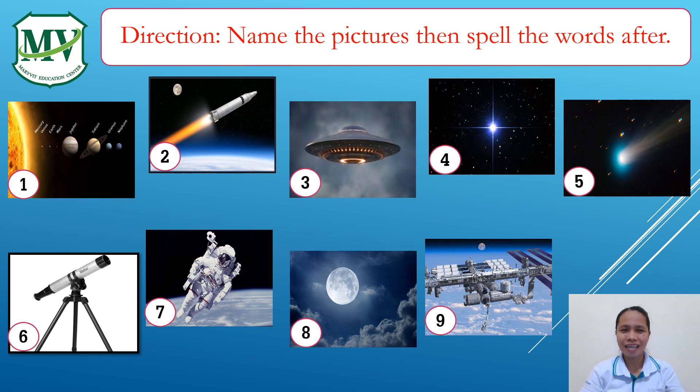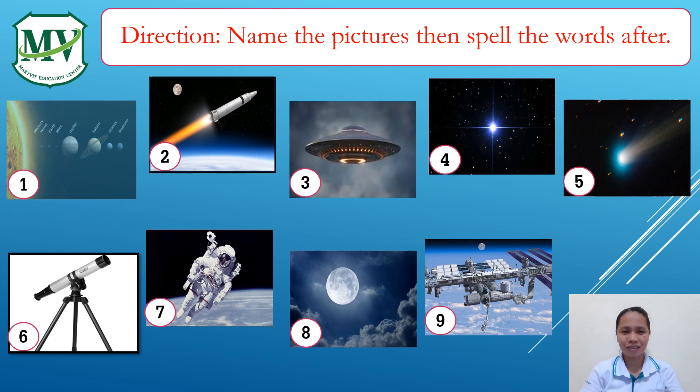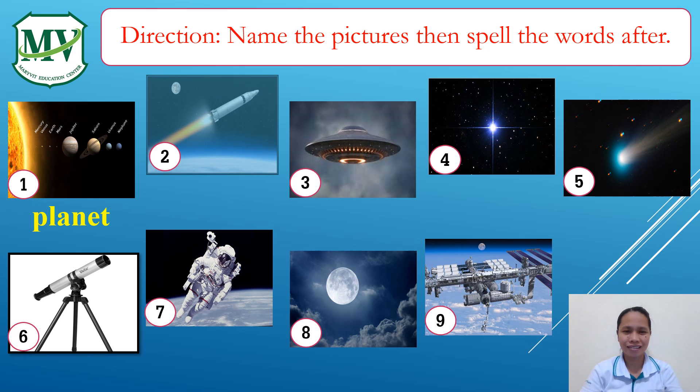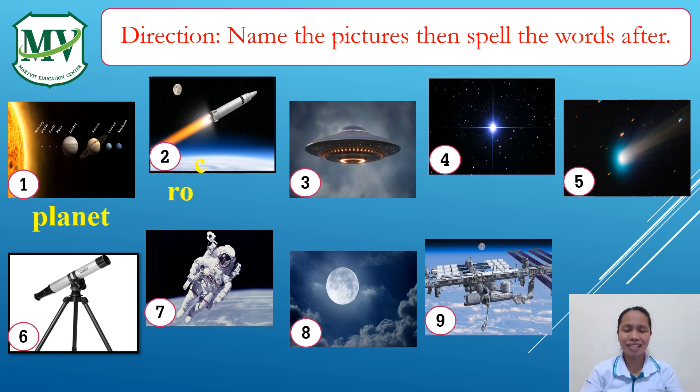And now, let's name the pictures, then spell the words after. One: Planet. P-L-A-N-E-T. Planet. Two: Rocket. R-O-C-K-E-T. Rocket.